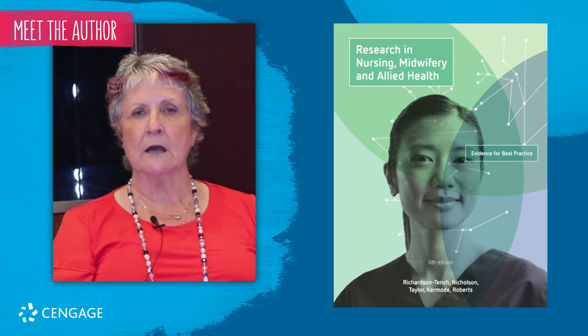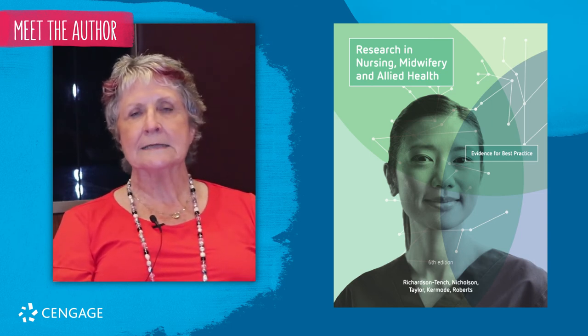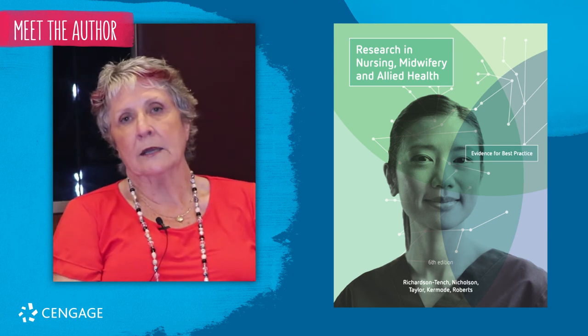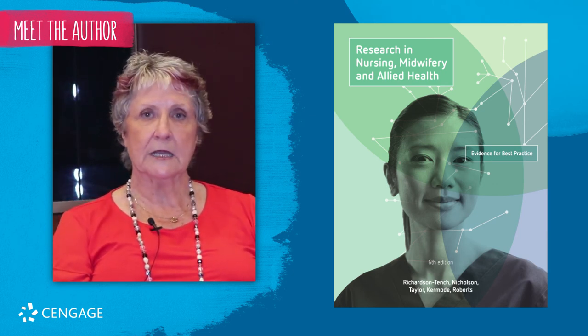By providing these examples of research, it helps students to understand and appreciate that they could do this research — here is an example of how they could do it and have an impact on patient care.